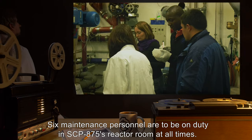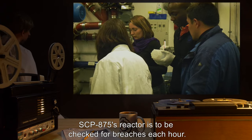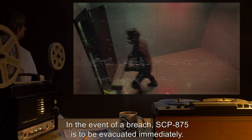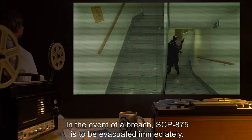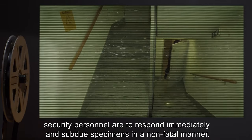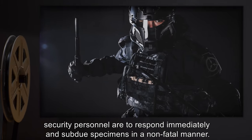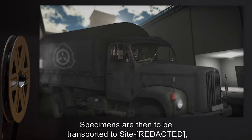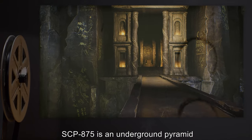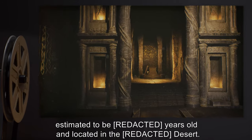Six maintenance personnel are to be on duty in SCP-875's reactor room at all times. SCP-875's reactor is to be checked for breaches each hour. In the event of a breach, SCP-875 is to be evacuated immediately. In the event of specimens of SCP-875-3 becoming active, security personnel are to respond immediately and subdue specimens in a non-fatal manner. Specimens are then to be transported to site where research staff will take over the operation.